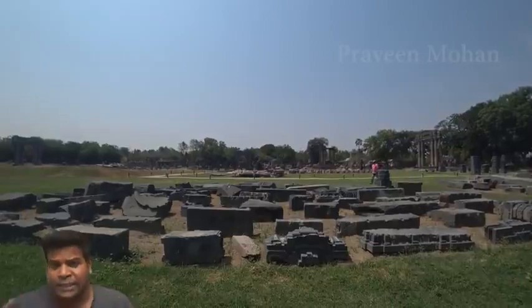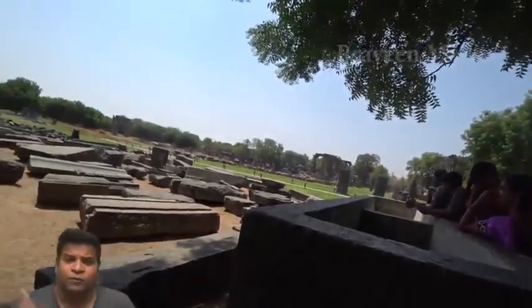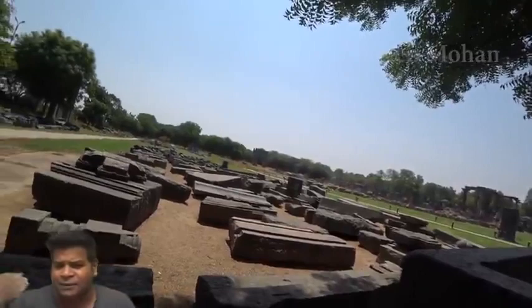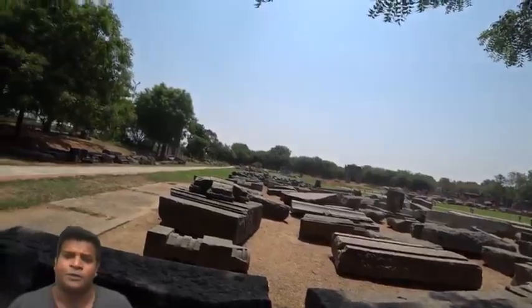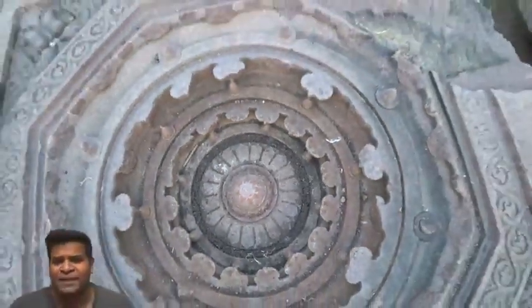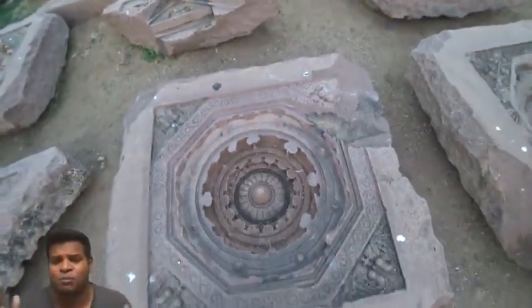Today, let's specifically look at how these rocks were cut. When you first enter the site, you are amazed at the thousands of rocks that are just thrown around like piles of garbage. When you examine these rocks closely, you are amazed, because just see how complex each block is.